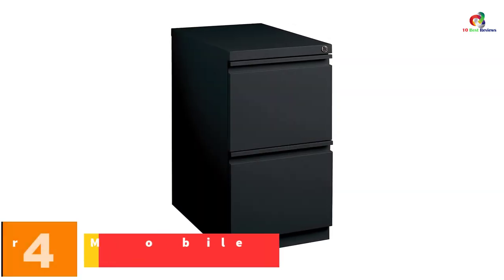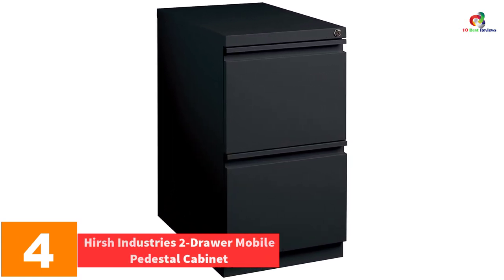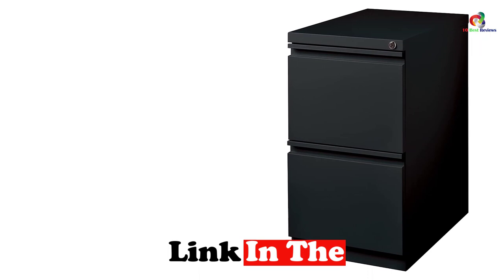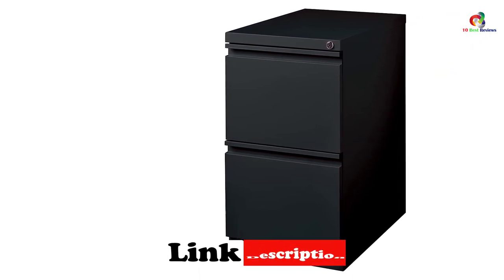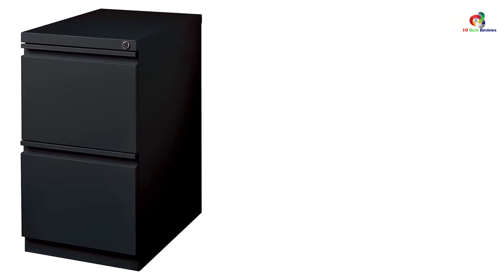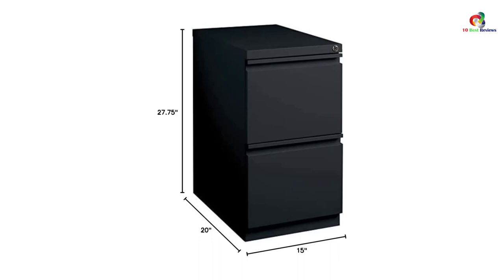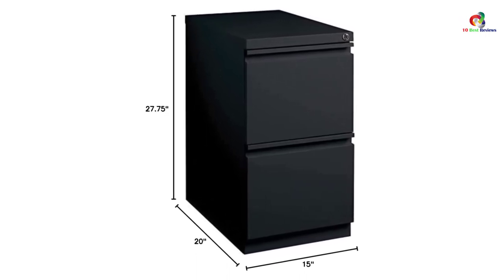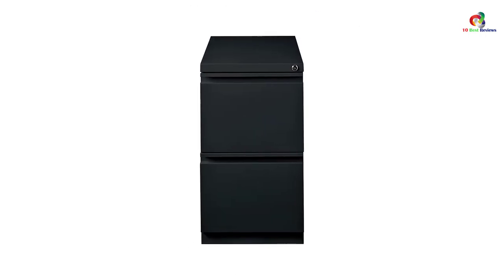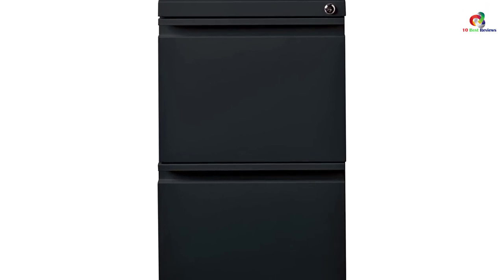At number 4, we have the Hirsch Industries 2-Drawer Mobile Pedestal Cabinet. Simply because you are on a budget doesn't mean you have to settle for a low-quality model. The Hirsch 2-Drawer is a wallet-friendly option that is easy to use and helps you keep your office organized. This unit comes with standard drawers which accommodate legal-size files and letters, crafted from high-end materials for high performance and durability. There are also tracks inside the drawers that support hanging files. Despite its low price, this file cabinet is sturdy and includes a lock that is hard to pry open.